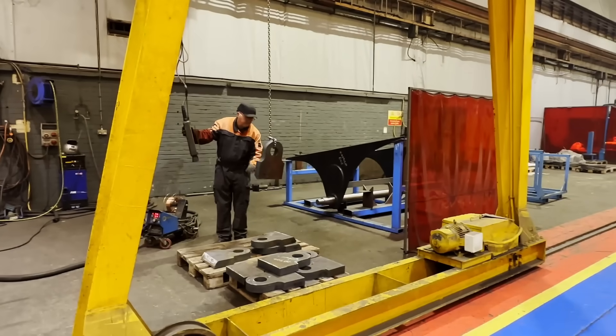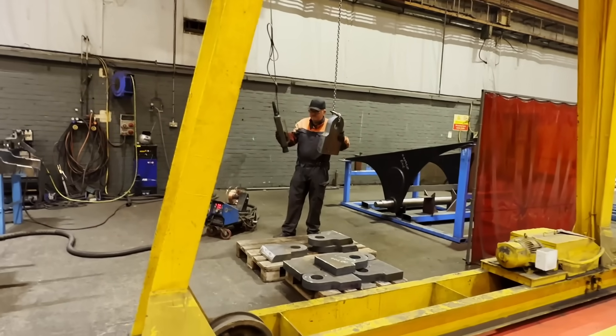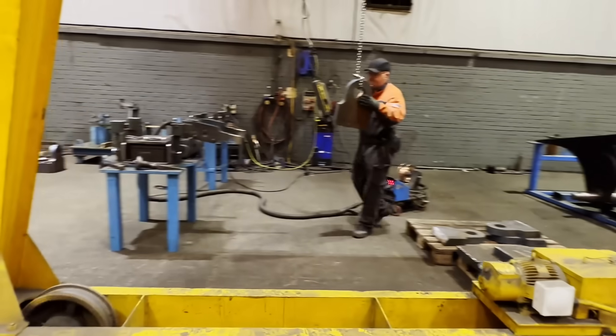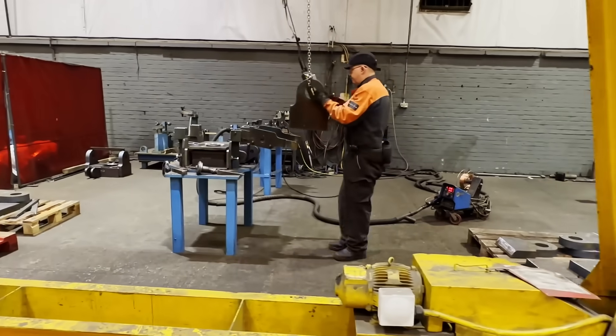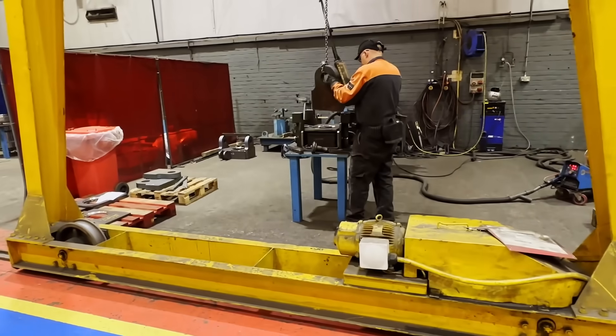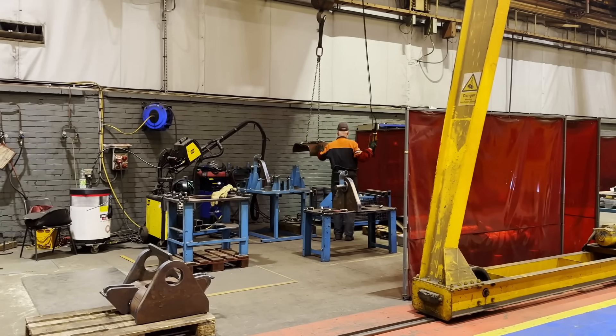One of the other key components in the production of the articulated truck is the articulation pivot. This is the start of that process here in these three stages. This is where you're going to have that articulation and oscillation, so it's a key component in the fabrication of the Rockback.